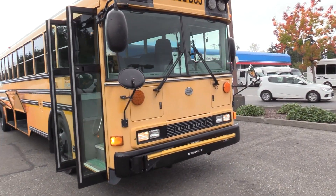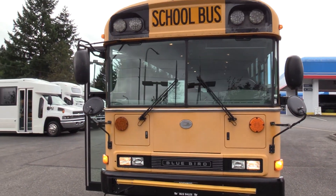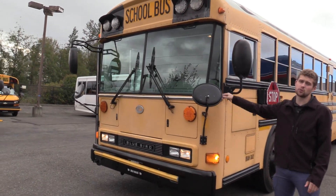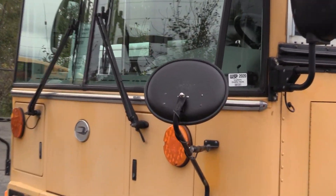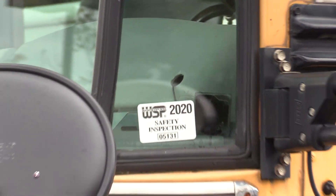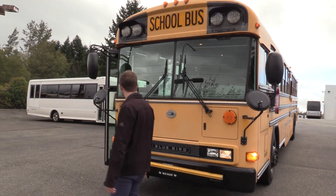So as I said, 2008 Bluebird All-American. One really awesome part of this bus I want to show you guys is this little tiny sticker here. This is a Washington State Patrol Safety Inspection sticker for 2020, which means this year it did pass the Washington State Patrol Safety Inspection. So that's a big deal — pretty cool. It means the bus is ready to go.